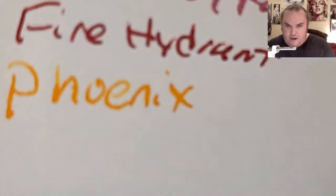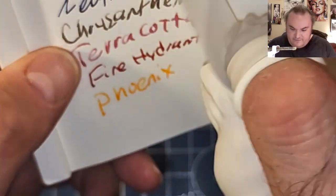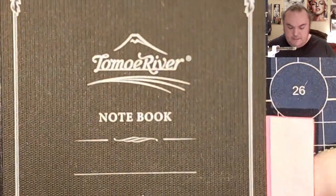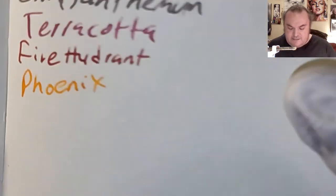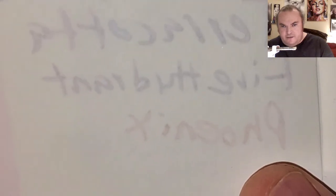Fabriano Ecoqua 85 GSM: a little bit of shading, a little bit of feathering, a little bit of bleeding, a little bit of ghosting. Tomoe River 68 GSM: beautiful, nice shading, no feathering, a little bit of ghosting.